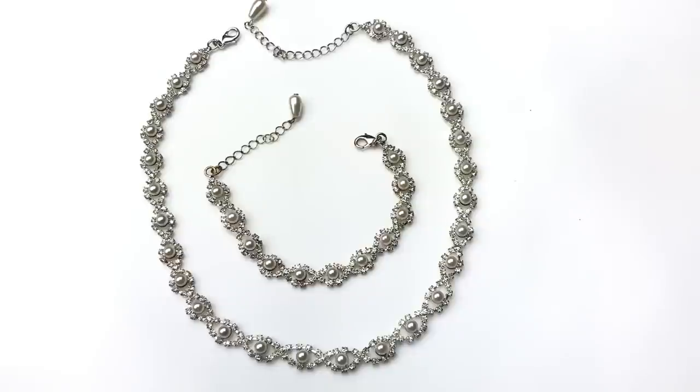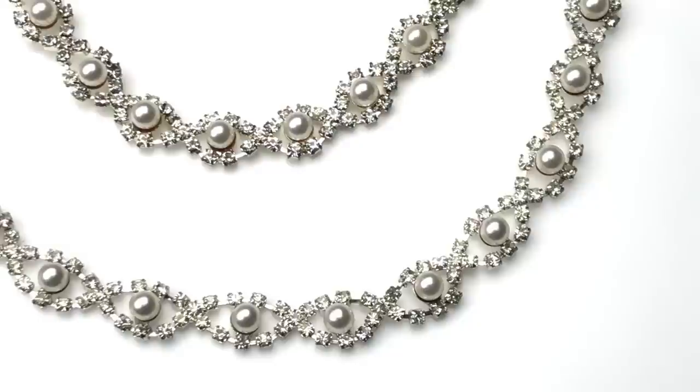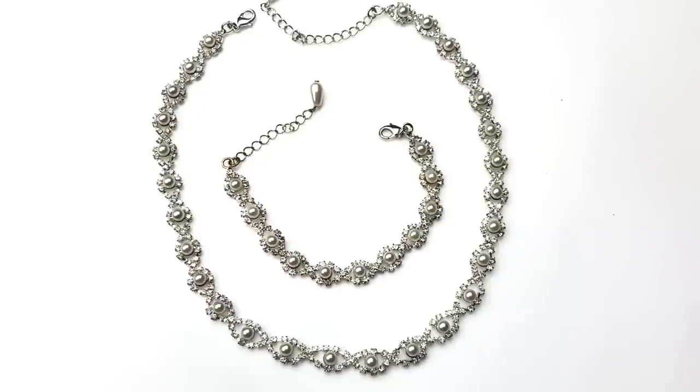Here is a bracelet and necklace set — this is really pretty, very feminine. Faux pearls and crystal rhinestone details. It does not have a maker's mark, but it reminds me of Charter Club, which is a Macy's jewelry brand. They often don't have jewelry tags on their things. Here's a closer look at the components — this reminds me of something a bride could wear. Very pretty set, and I can sell this.